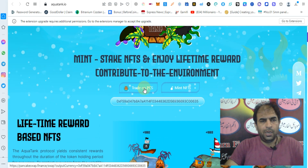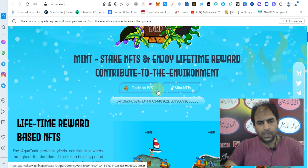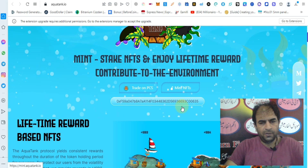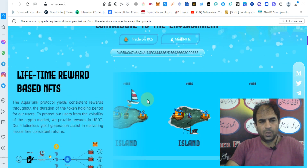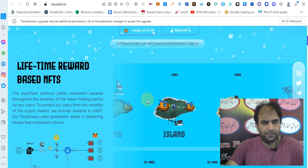You can trade AquaTank token on PancakeSwap. You can mint NFT, you can check out their contract address. You can see lifetime reward based NFTs.